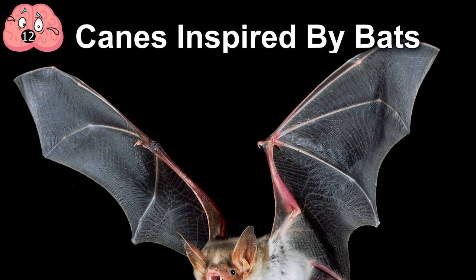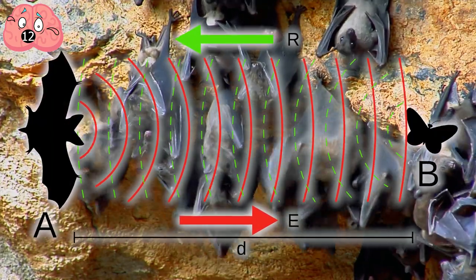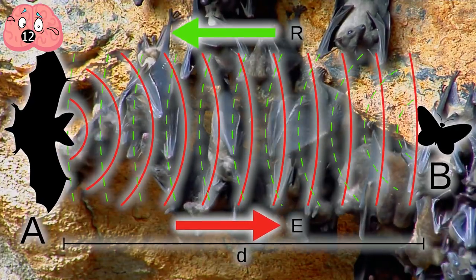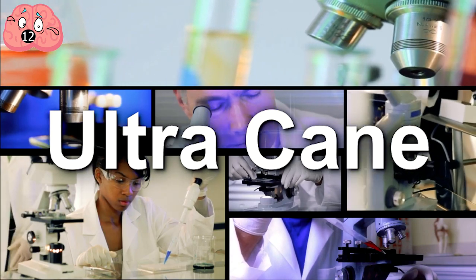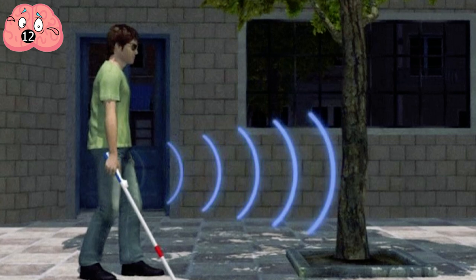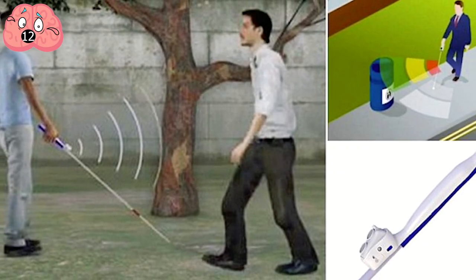Number 12: Canes Inspired by Bats. Bats are able to navigate by echolocation, emitting ultrasonic waves. The waves bounce back, telling the creature if large objects are nearby. Scientists used the same idea to create the Ultracane, a cane for the visually impaired that also uses echolocation. It sends out ultrasonic waves and vibrates to let the user know when large objects are near.